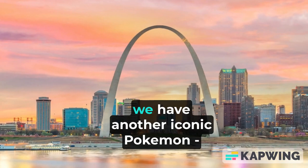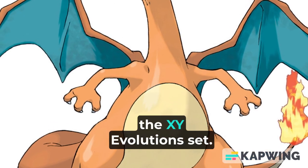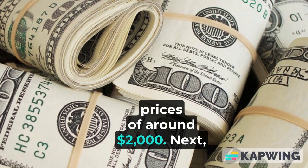Climbing up our list at number 12, we have another iconic Pokémon — the Holographic Charizard from the XY Evolutions set. This modern classic can reach prices of around $2,000.